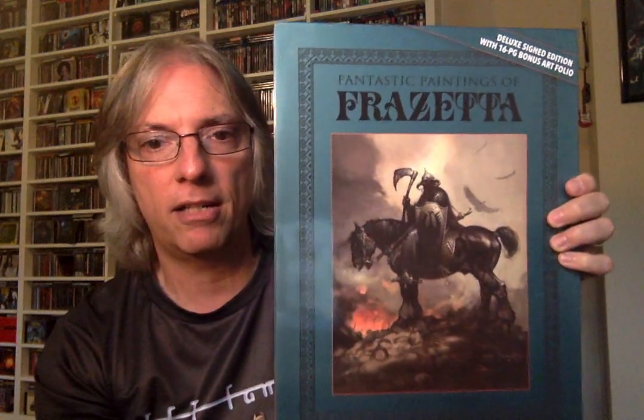Hey there everybody, Pete Pardo here from Sea of Tranquility. Welcome to a very special edition of the Monster's Den. We've wanted to talk about this book release for a couple weeks now, but it just doesn't really seem to fit into any of the theme shows we've done on the Thursday evening Monster's Den show. So I'm just going to do a separate episode, all on its own, for The Fantastic Paintings of Frazetta by J. David Spurlock.